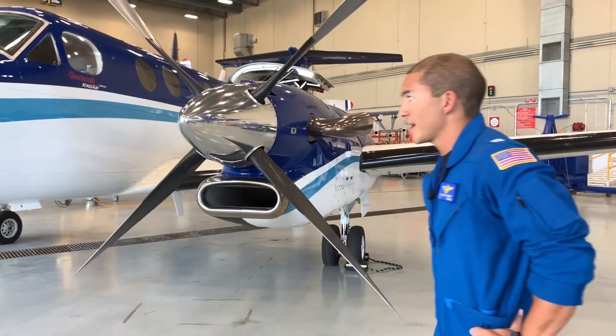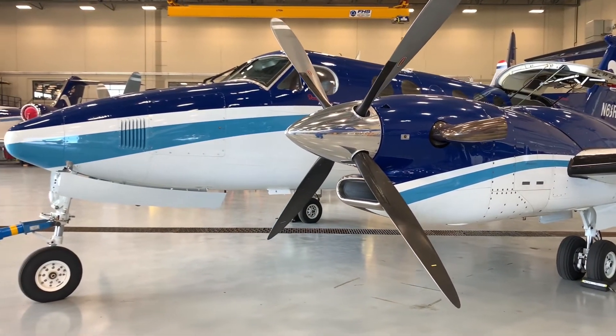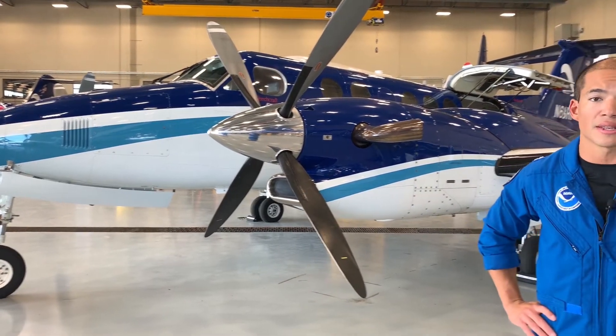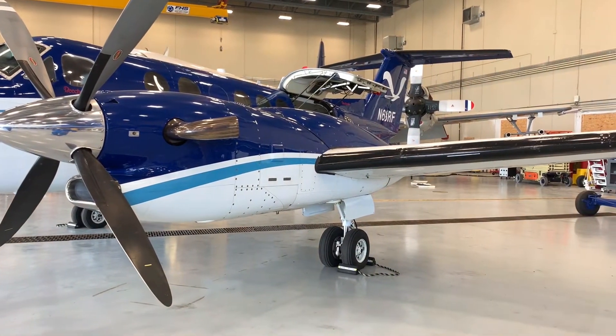It's fully pressurized with retractable tricycle landing gear — it has the beefed-up landing gear for the heavier weights. We typically take off in the 15,000 to 16,000 pound range, with a max takeoff weight of 16,400 pounds. We can take quite a bit of fuel — there are actually six different fuel tanks on the plane.